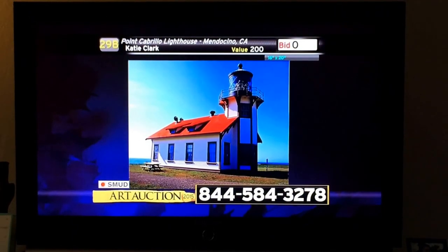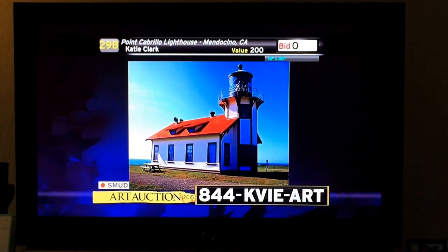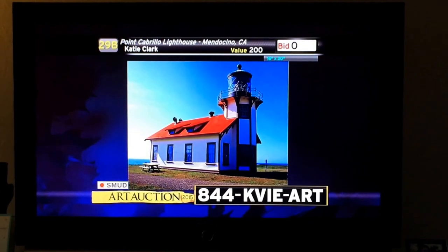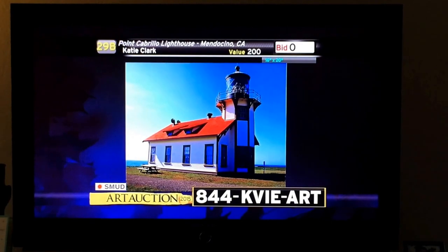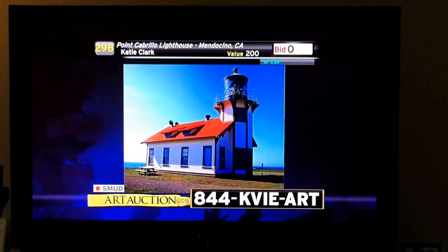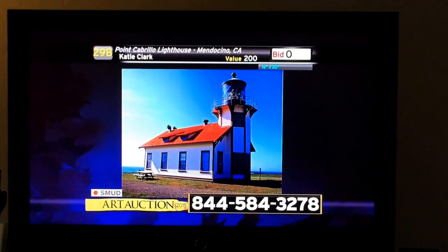We're going to move on to the next piece, which is item 29B, the Point Cabrillo Lighthouse, Mendocino, California. This is a photograph measuring 16 by 20 by Katie Clark. The retail value is $200, and we're looking for a starting bid of $60 on this one.